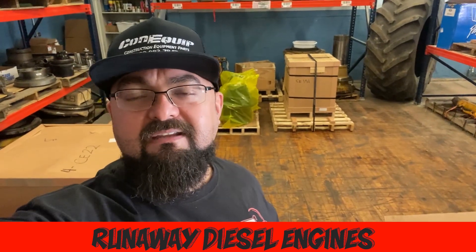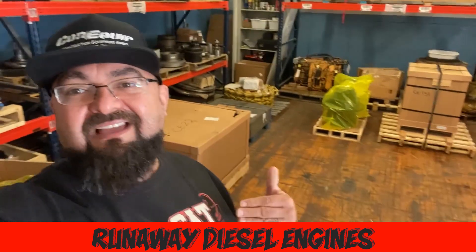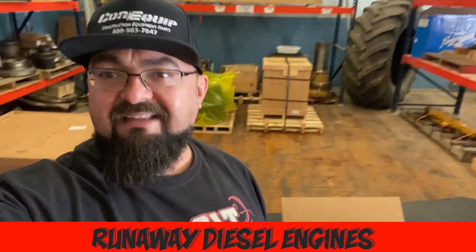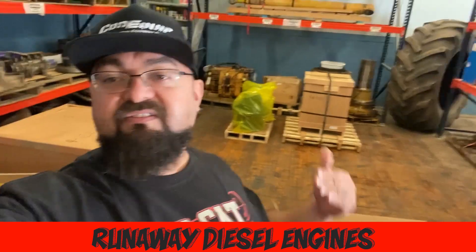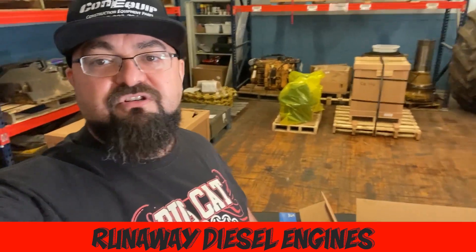Maybe you need to go ahead and get some new liners. KindEquit's got it. We can put together a diesel engine rebuild kit for you, and now's the time to do it. As things start freezing in the next couple of months, you're probably going to want to tear down that engine and get it refreshed up.